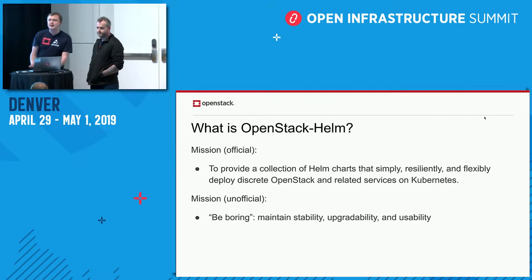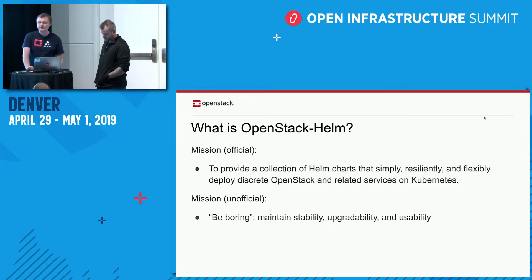Just to recap what OpenStack Helm is all about: our official mission is to provide a collection of Helm charts that simply, resiliently, and flexibly deploy discrete OpenStack and related services on Kubernetes. Related services means everything from very basic supporting infrastructure like MariaDB and RabbitMQ, through to Ceph, and also an extensive logging, monitoring, and alerting stack. Our unofficial mission statement is to be boring — maintaining stability, upgradeability, and usability for all of our charts and services.